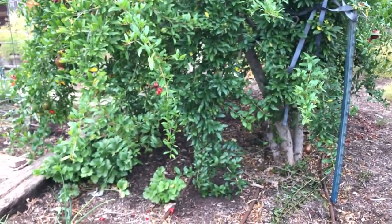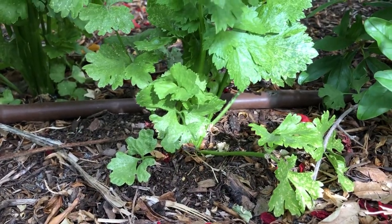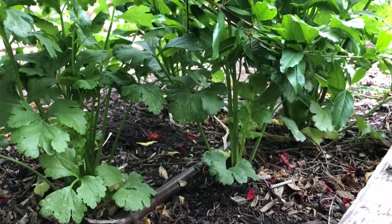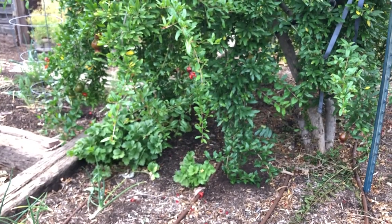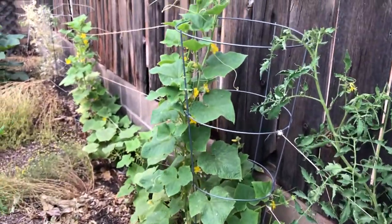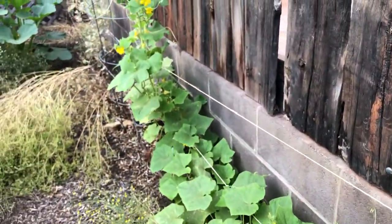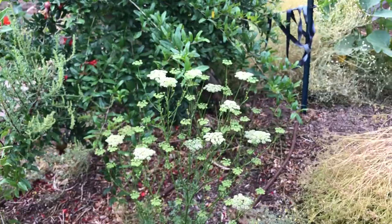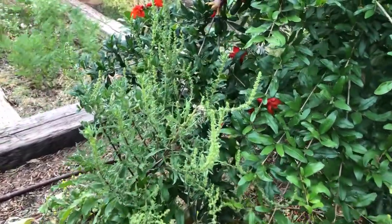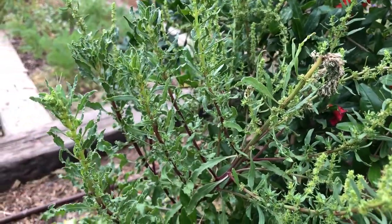Kind of celery underneath the pomegranate tree right there — it seems to do well with a little bit of shade. Here's our cucumber plant; there are no cucumbers on it yet. There's a parsley gone to seed, and a beet gone to seed — here's what that looks like. It's going to take more time for the seeds to develop.